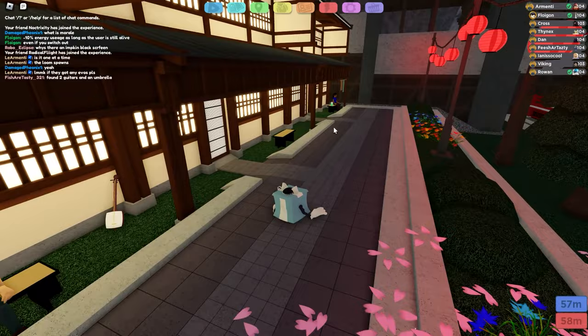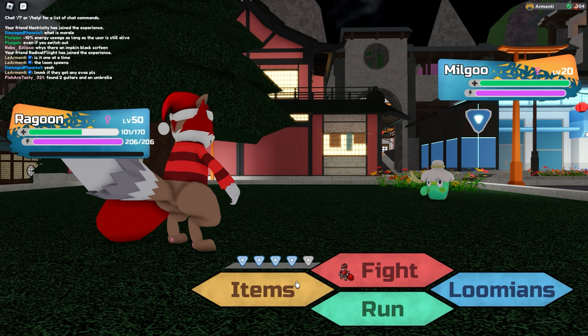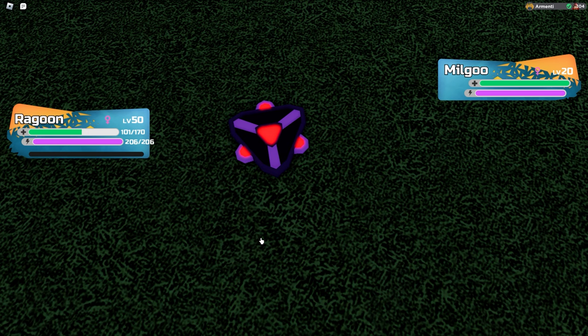We've located the next Lumion, and it appears that this jar over here has the Lumion inside. So let's touch it and see what Lumion it is. We've encountered a Milgu. Not really quite sure what this is — it seems like that thing from Fortnite that you drink and then you start dancing. I haven't ever played Fortnite, but Milgu looks really, really funny, interesting, and amazing. So let's capture it.